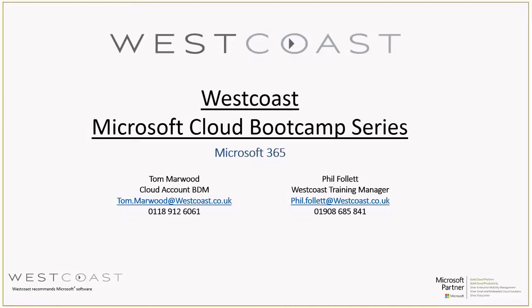Hey Tom, how are you doing? Hello mate, I'm good. Today we're talking about Microsoft 365 — this mumbo jumbo, as I call it.